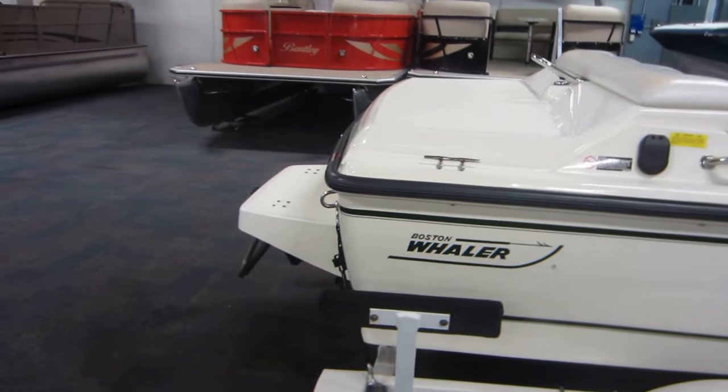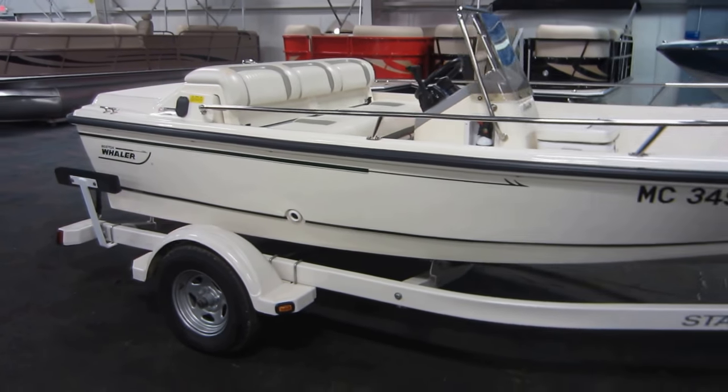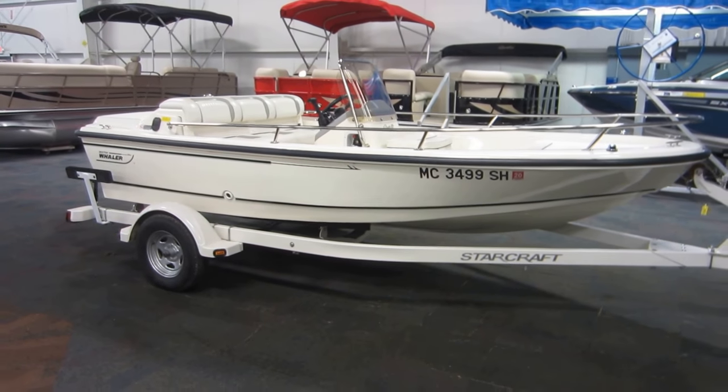This boat is in overall very good condition with minimal and normal wear. This is a 1997 Boston Whaler Rage 15.